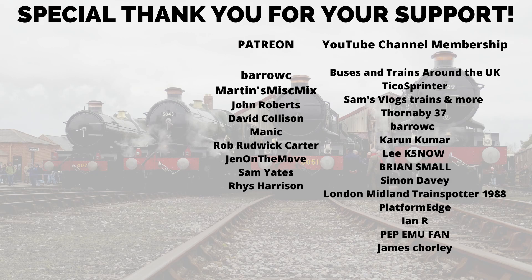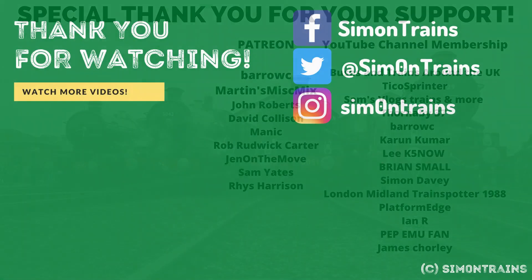I'm going to link a video right here — please do give that a click, it's another steam video. I've been Simon Trains. Thank you very much for watching. Stay safe — I'll see you on the rails for a new journey.